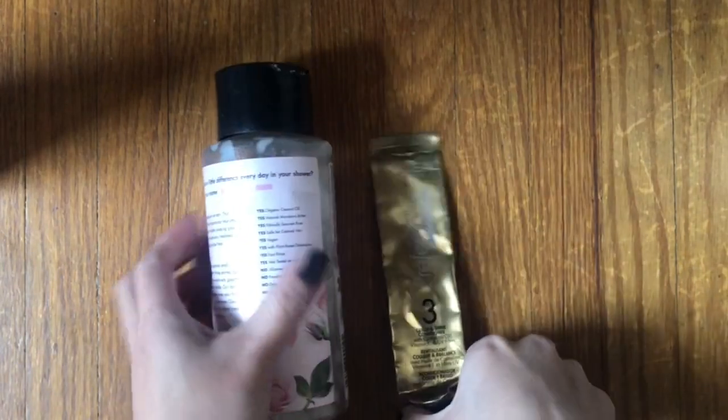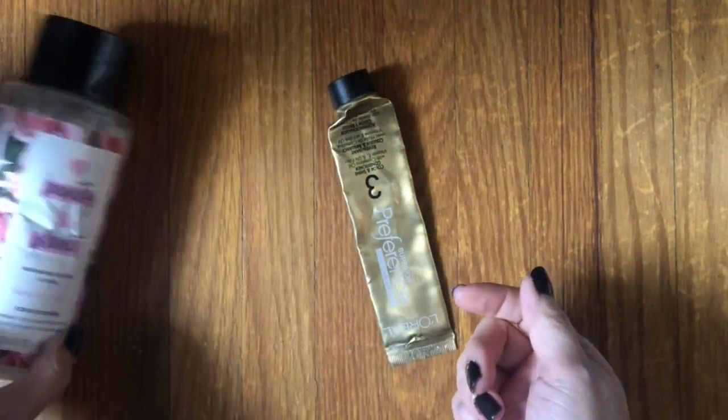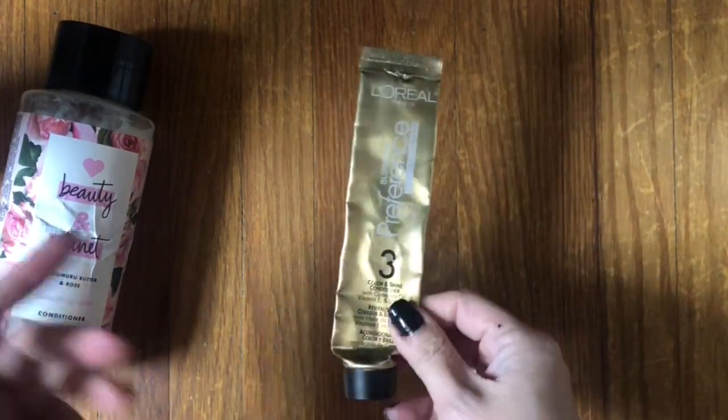I finished up two conditioners last year. The one that goes with the Love Beauty and Planet shampoo — wouldn't get it, just average drugstore conditioner. And a hair mask type of thing from a box of hair dye, which I always have on hand. Got through two conditioners total.